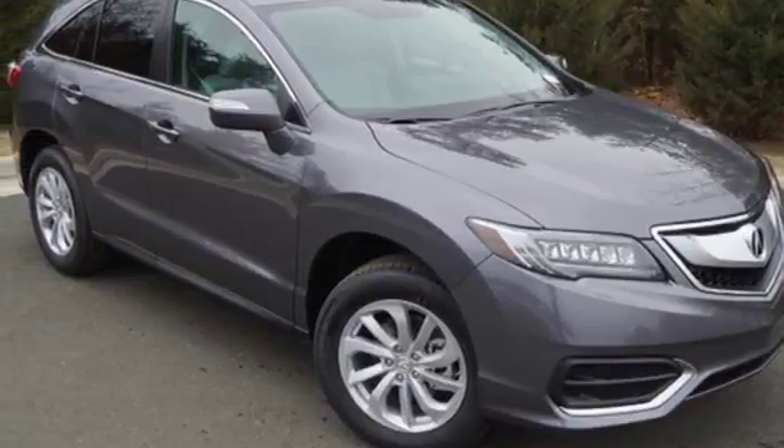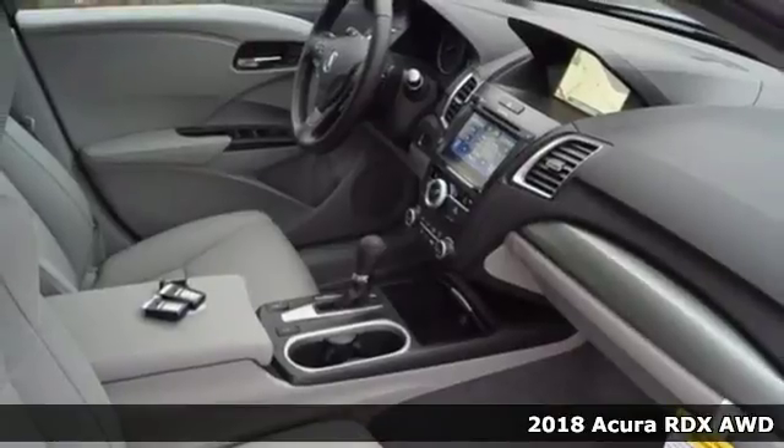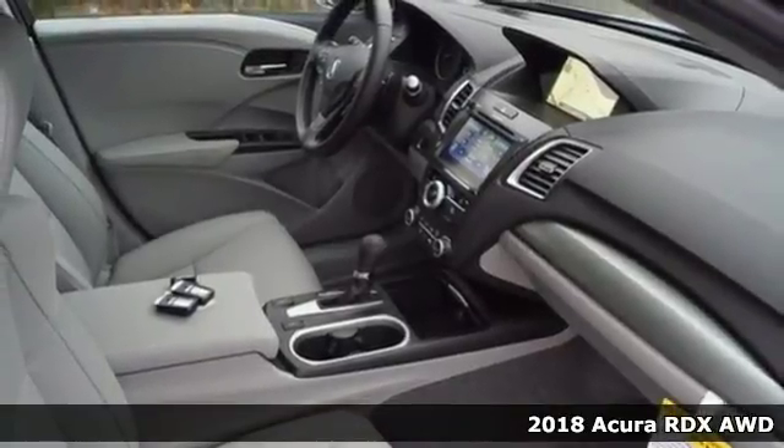It's a 2018 Acura RDX. This luxury crossover provides everything you need to get through your daily routine.